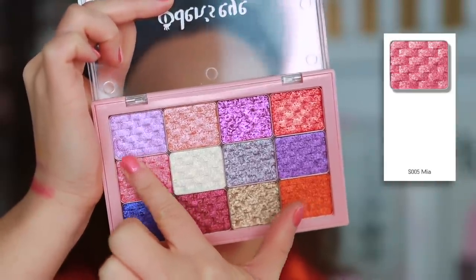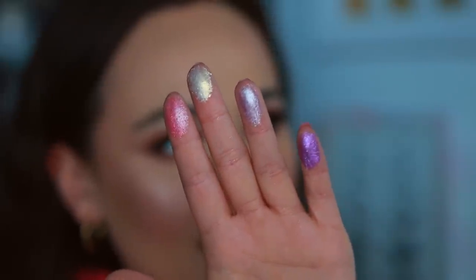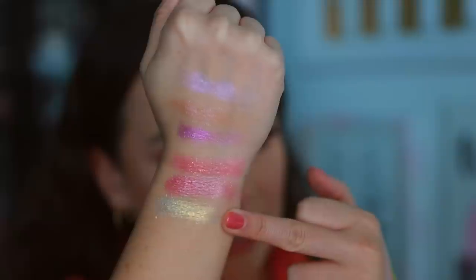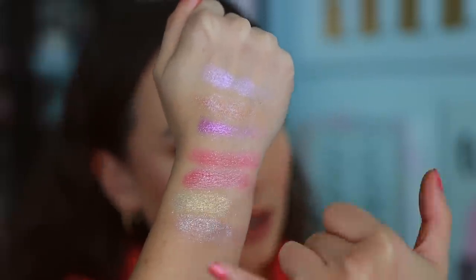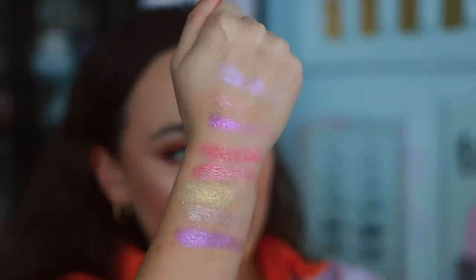Next we have Mia, Ella, Chloe — which looks stunning — and then Emily. Mia is gorgeous, honestly it looks like what I have on my eyelid right now. Ella is my inner corner highlight right now — so beautiful and sparkly. Chloe is a really nice sparkly shade. These kind of look like a ColourPop Super Shock shadow. And then we have Emily, right up my alley with the purple shades — this one has a little bit more of a pigmented base.